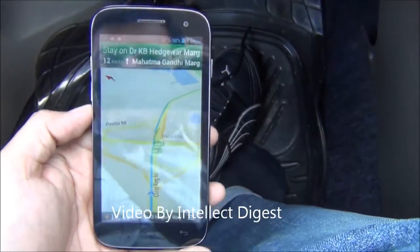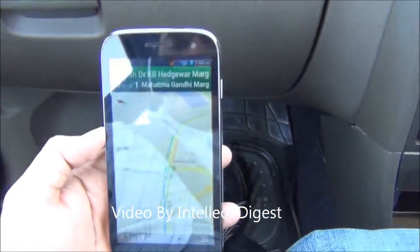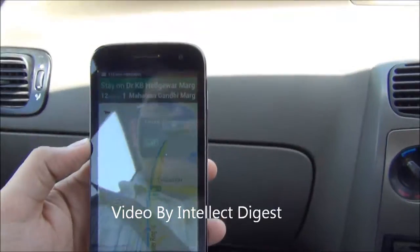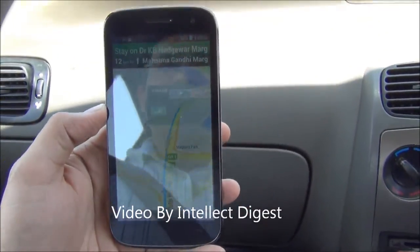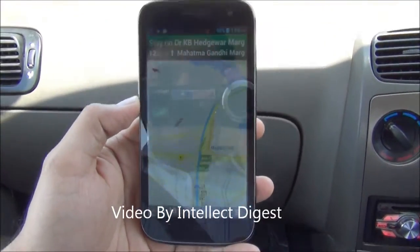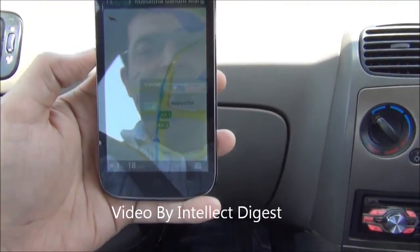This is giving us precise turn-by-turn navigation. And contrary to the popular belief that GPS navigation does not work on the Micromax A110, it is just a matter of turning on two settings after which it works perfectly as you can see in front of your eyes.